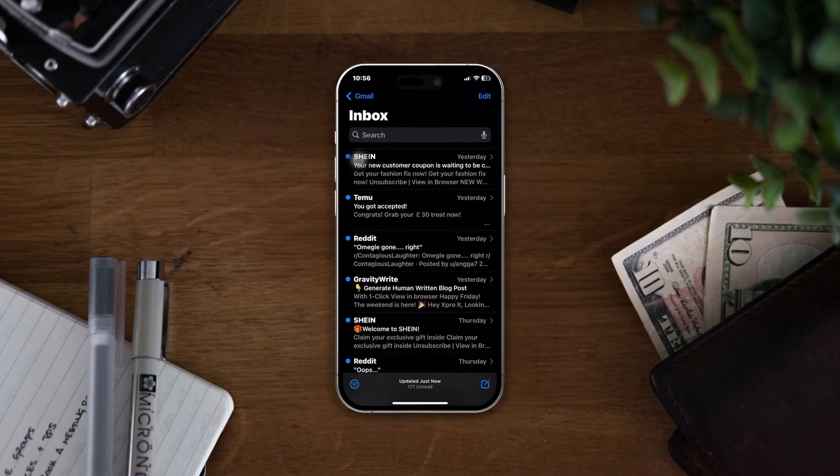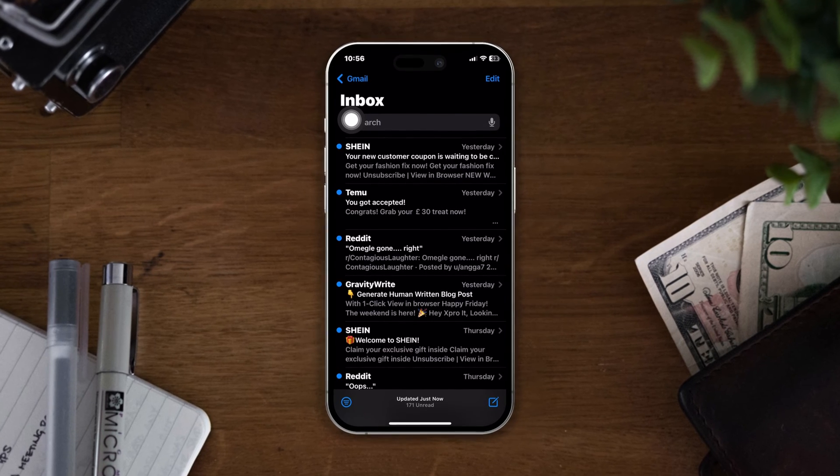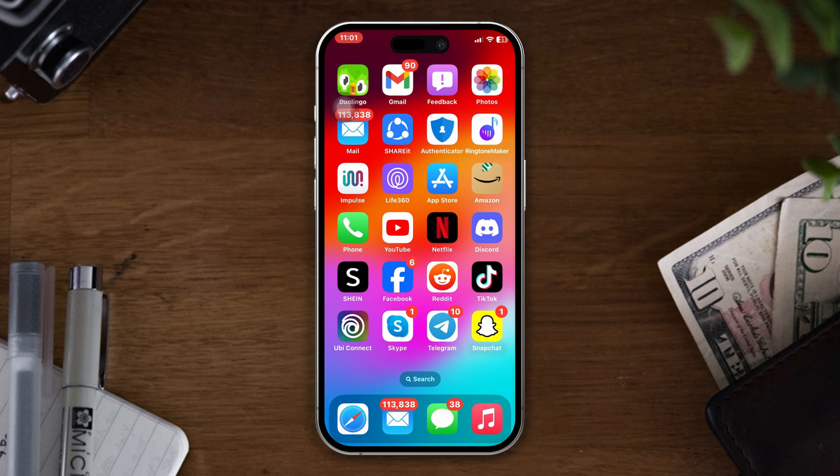The Mail app is not showing the latest email after the iOS 17 update on your iPhone? Don't panic. In today's video, I will show you how you can solve this Mail app not syncing issue.